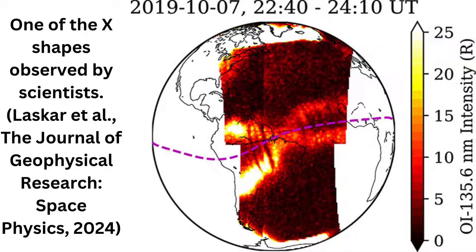At the moment, the tight packings of C-shapes seem to be relatively rare, with only two observed by GOLD so far. However, the researchers are keen to investigate them further and find out what's causing them in the ionosphere.